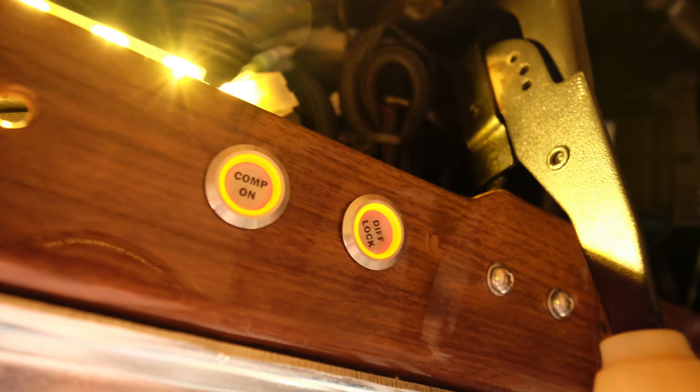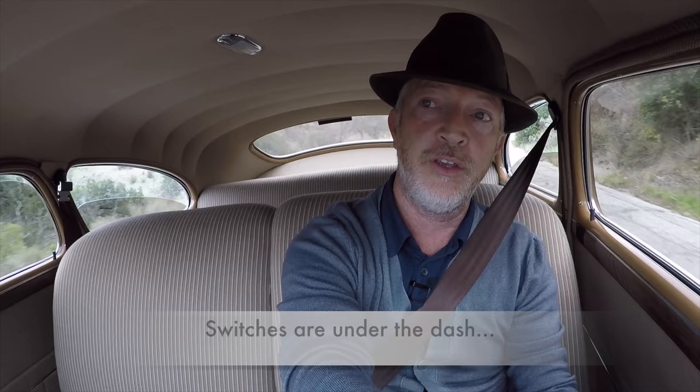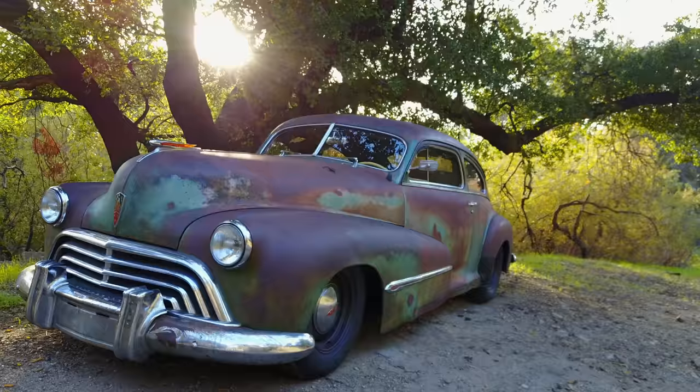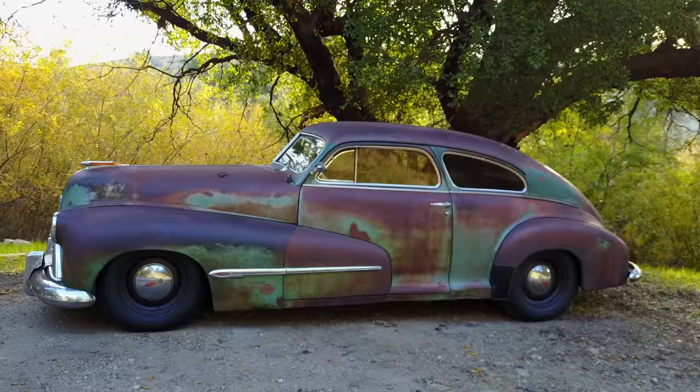We also snuck in an ARB air-locking differential in the rear axle — that's for good fun getting rowdy on dirt roads. You'll notice the stance of this car is slightly higher than normal. Again, that was with dirt roads in mind. The client also wanted a bit of a rum runner feel, like an old prohibition car.